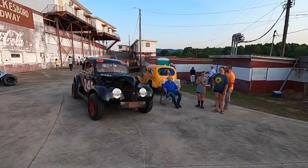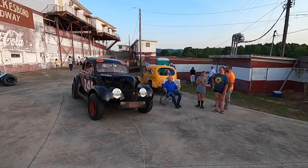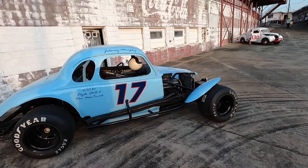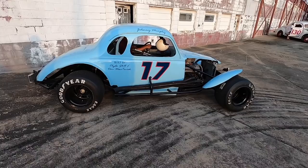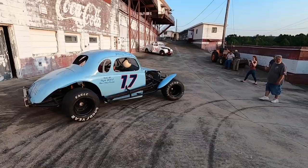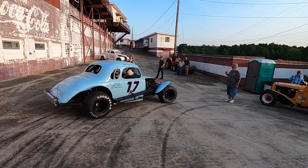He knows what he's doing, working on that thing. It's got the Offenhauser heads on it. Those header primaries are like four to five feet long.